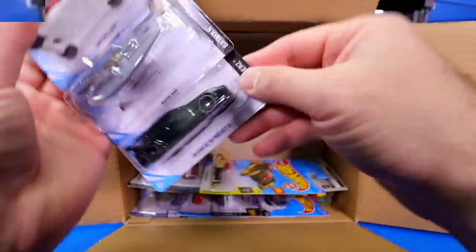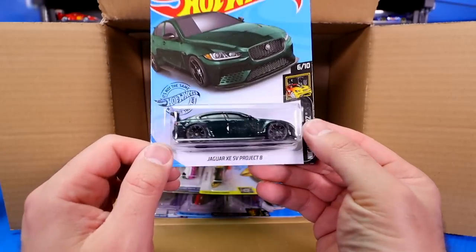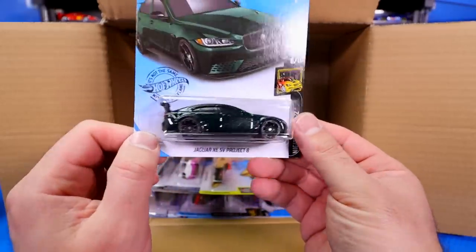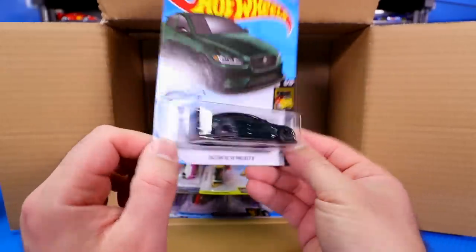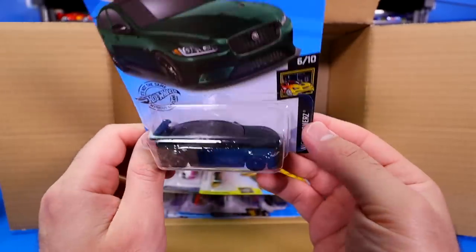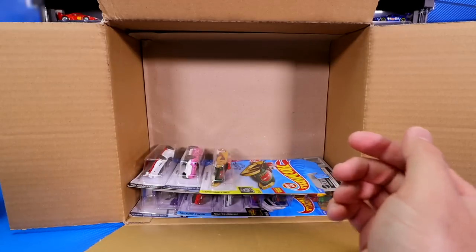Batplane, and check out this blacked out variation of the Jaguar XE SV Project 8. All black — black windows, black tires, black wheels, black spoiler, everything black. It's just got the red lights on the back. But wow, beautiful, beautiful all-blacked-out car.